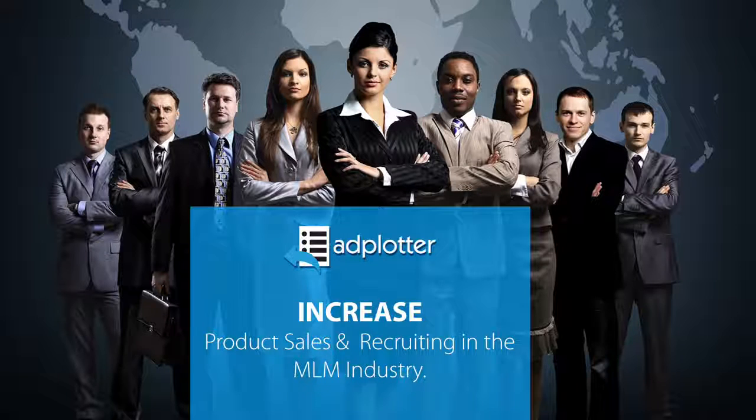You're among the first in the direct marketing industry to be exposed to a system designed to increase team building and product sales. Three technologies that will be demonstrated on this webinar have been successfully case-studied in a variety of network marketing companies.